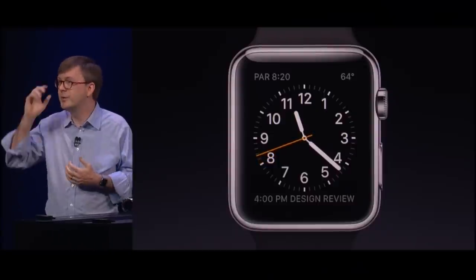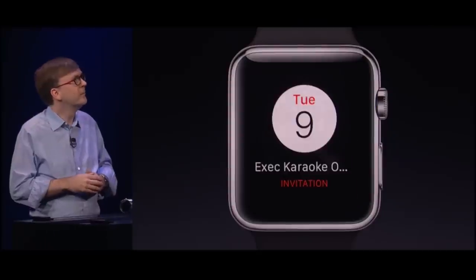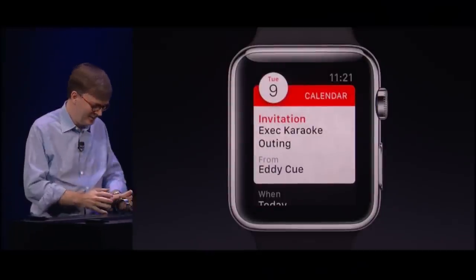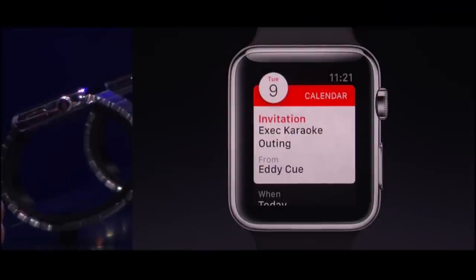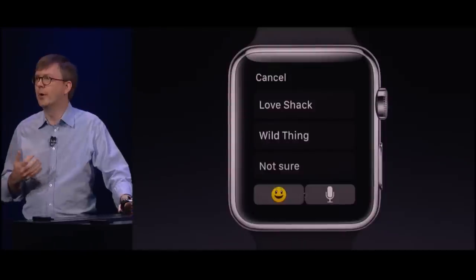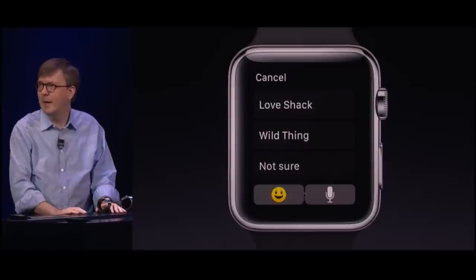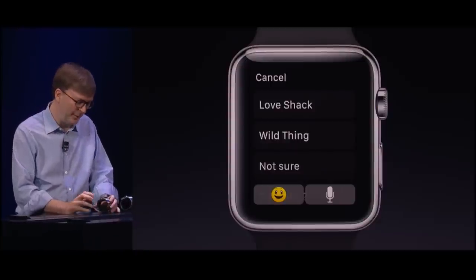If you do choose to look at something coming in, you just raise your wrist, and the notification will come in. Here's a calendar invitation — excellent, I'm invited to the karaoke outing with Eddie. I'm going to press reply. We've created something called Quick Board to enable really quick replies to messages. Or you can use a new selection of animated emoji that we've created for Apple Watch.